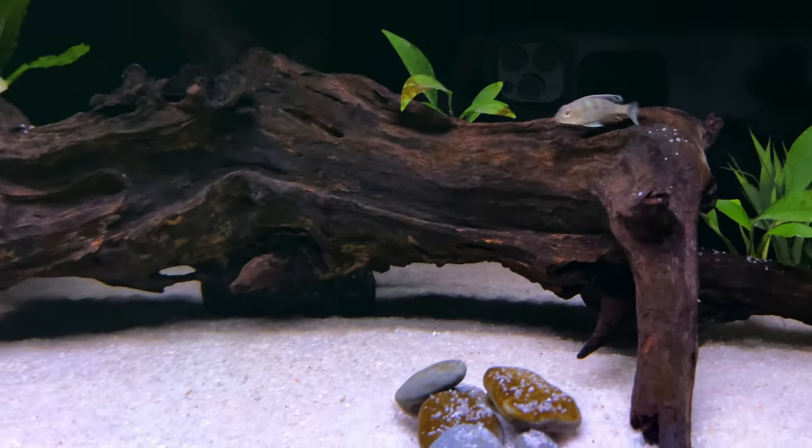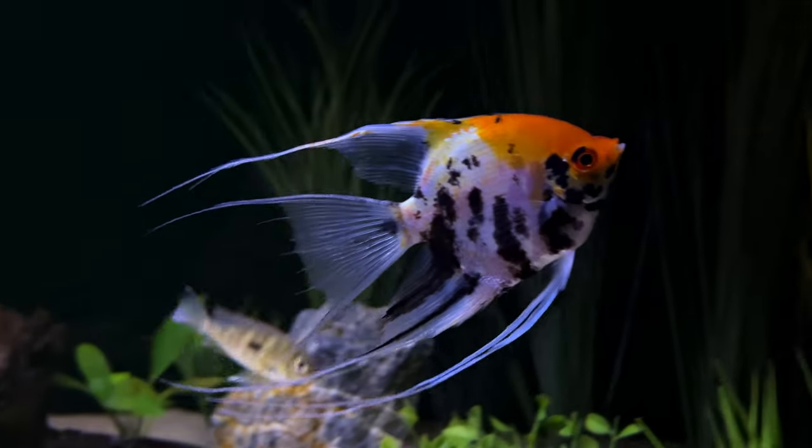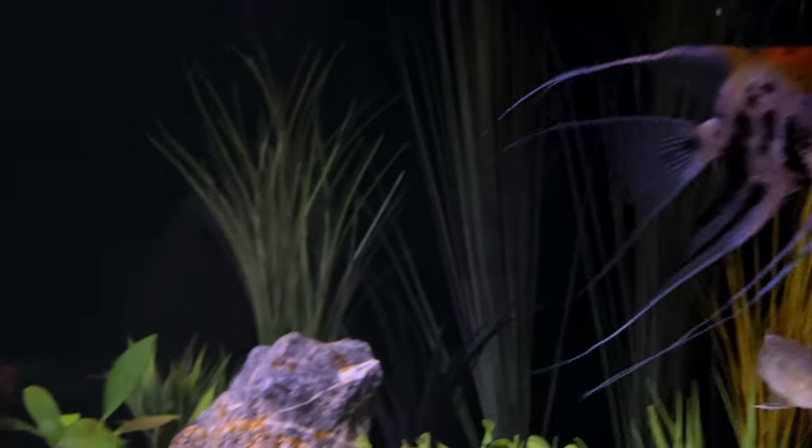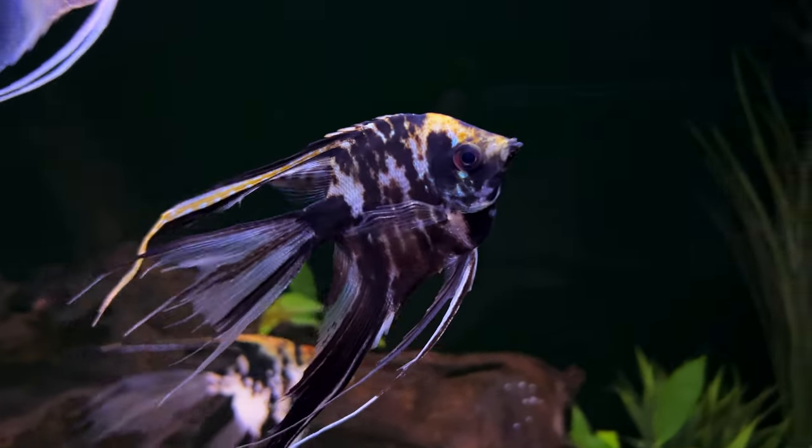This is where four of my five new fish will eventually be living — wait till you see them. Shouldn't they be here by now? Oh, I still have a couple of hours. Well, I might as well do something productive — water change.